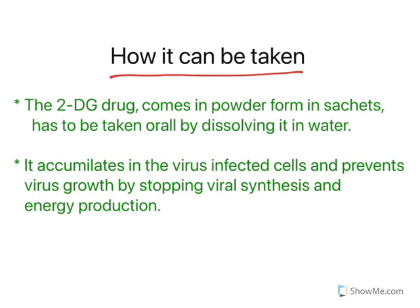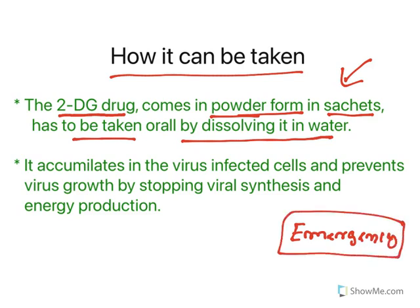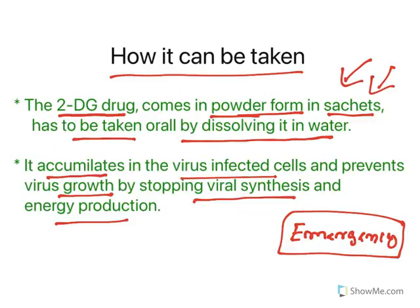Regarding how the drug is taken: 2-DG comes in powder form in sachets. It is taken orally by dissolving the powder in water — very simple, no injection required, no hospital visit needed for administration. However, since it is an emergency use drug and clinical trials are not yet fully complete, it must be taken only under medical supervision. After ingestion, the drug accumulates in virus-infected cells and prevents virus growth by stopping viral synthesis and energy production through glycolysis inhibition.